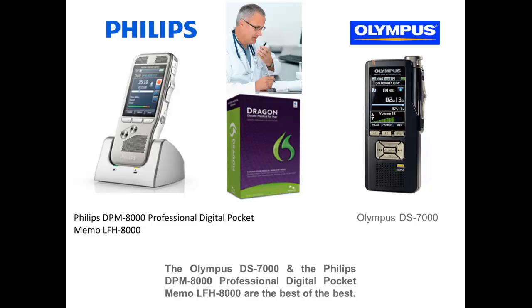Dragon Dictate Medical for Mac can be used very efficiently with professional digital recorders. The Olympus DS-7000 and the Philips DPM 8000 are currently the best of the best.